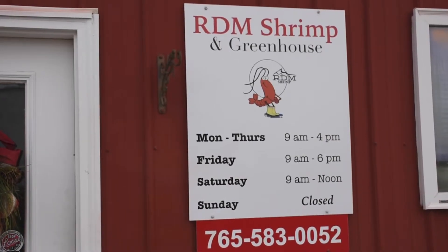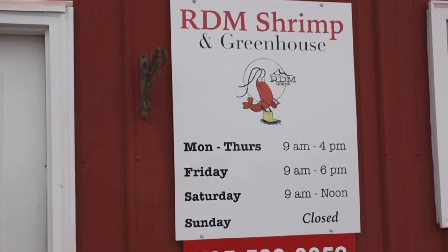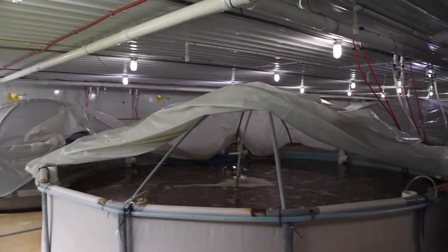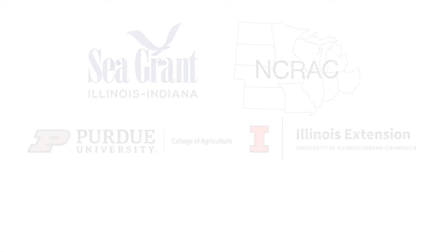When the Browns started their shrimp farm in 2010, they were one of only three commercial producers raising marine shrimp indoors in the United States. Now they are one of many family farms dedicated to providing locally grown, sustainable seafood in the Midwest.